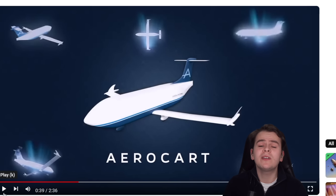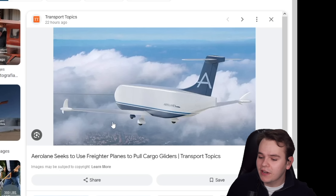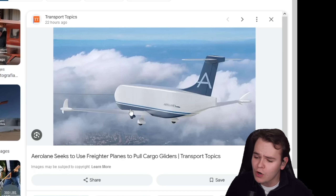A lot of you guys sent me a DM today telling me to check out this interesting new airplane concept — everybody, the AeroCart. Here's an interesting render up in the sky, and you can see this isn't your usual airplane for sure.